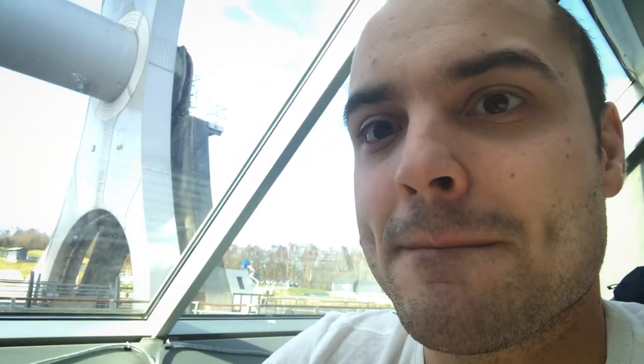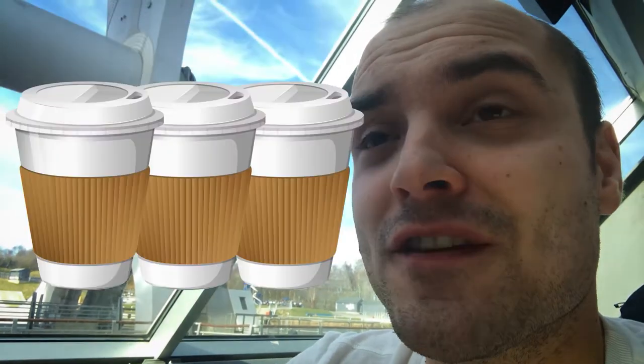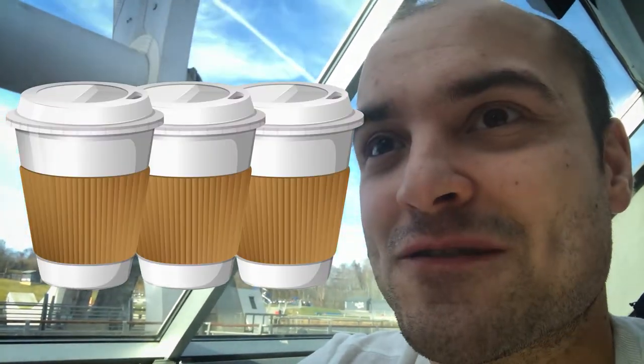But we've got a coffee, and now it's time for coffee tasting with Ziggy. Three out of five — good cup of coffee!